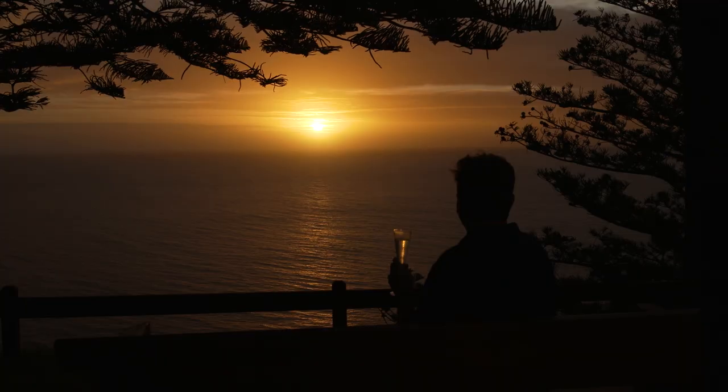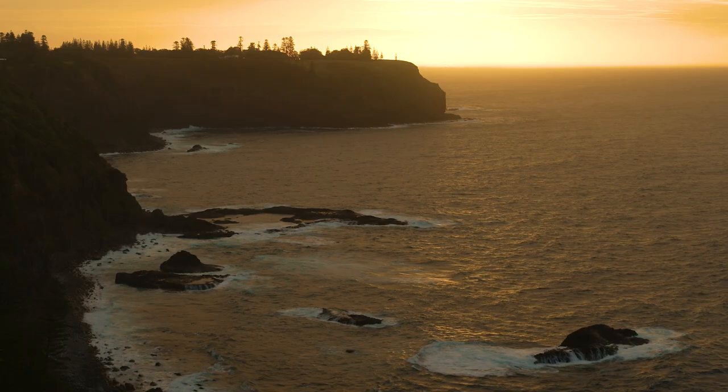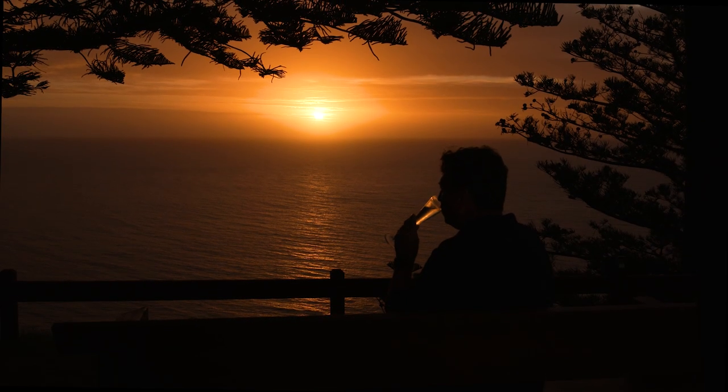And watching a sunset at Puppy's Point is the place to finish your day and soak up a Norfolk Island sunset. Does it get any better than this? I think not.